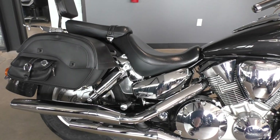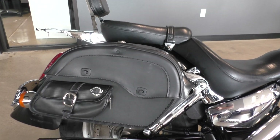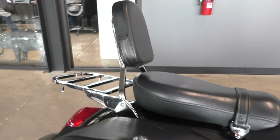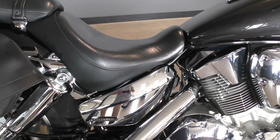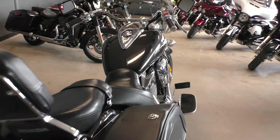It's got a set of added-on Viking bags which are lockable, so you've got some storage on the bike. It's also got the passenger backrest with the luggage rack — you can get a nice tail bag for it. They added chrome side panels; those would have been paint-matched originally, so they upgraded to the chrome ones.